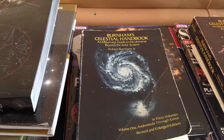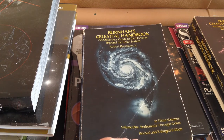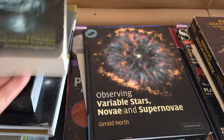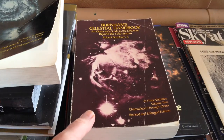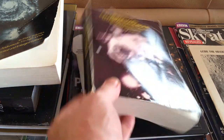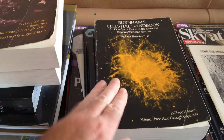One of my most useful sets of books is definitely Burnham's Celestial Handbook. It comes in three volumes. That's Volume 1, which goes through a third of the constellations, then Volume 2, which goes through another third of the constellations, and then finally Volume 3.